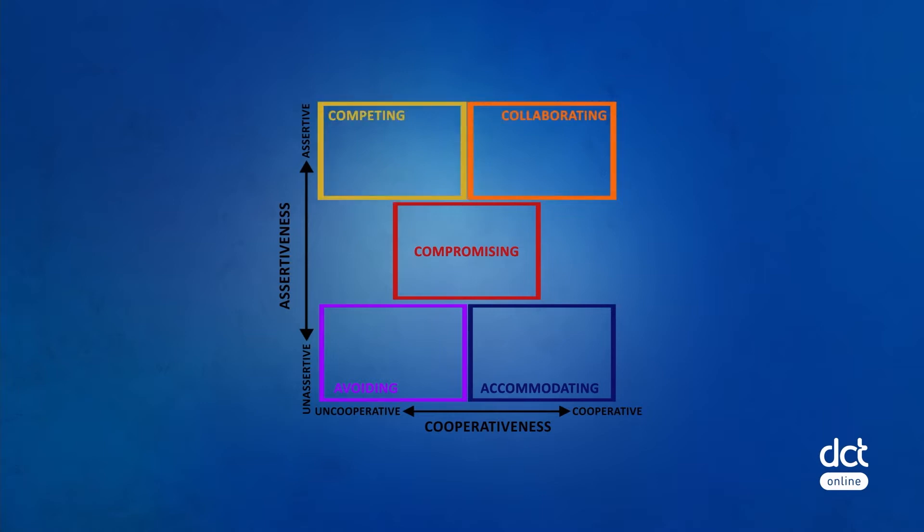One: avoiding — sidestepping the conflict. Two: accommodating — trying to satisfy the other person's concerns at the expense of your own. Three: compromising — trying to find an acceptable resolution that only partially satisfies the needs and concerns of the parties.